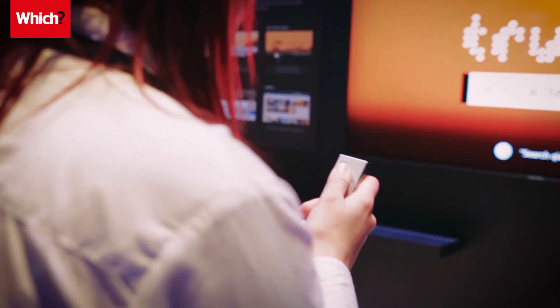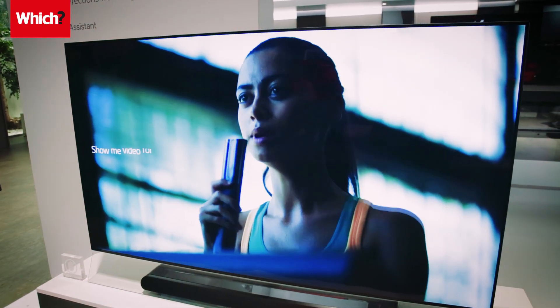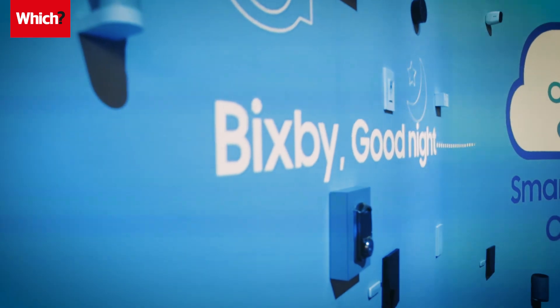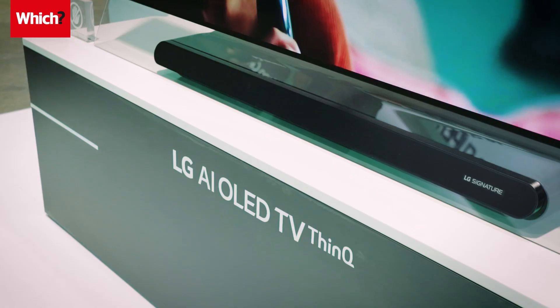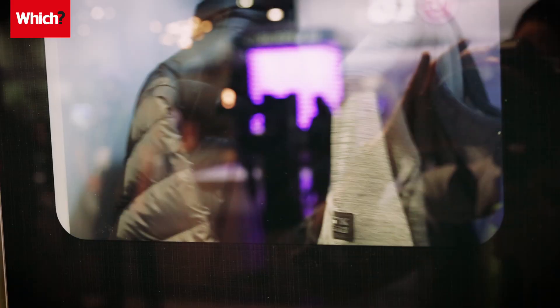Voice commands and smart home control were big features of CES and Samsung and LG's 2018 TV lineups. Samsung TVs have Bixby built-in, which makes it easier to control what you're watching and a range of smart home tech without getting up off the sofa. LG's new TVs have ThinQ software, which syncs the TV, giving you voice control and alerts from other LG appliances.